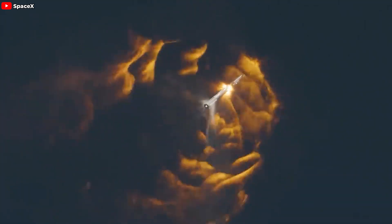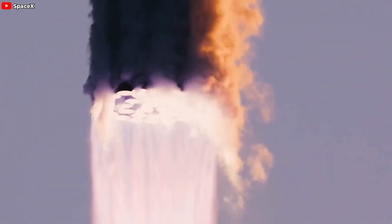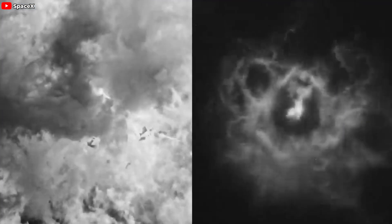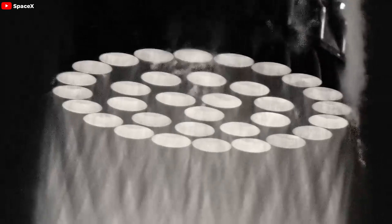How was Flight 2? IFT-2 roared for eight minutes, successfully separating stages and piercing the sky. Starship unleashed a powerful launch with all 33 Raptor engines blazing and nailed the stage separation. However, a clogged liquid oxygen filter caused the booster to fail, and both stages were eventually lost. They did not reach all the goals, but they successfully proved the might and reliability of the Raptor engines.